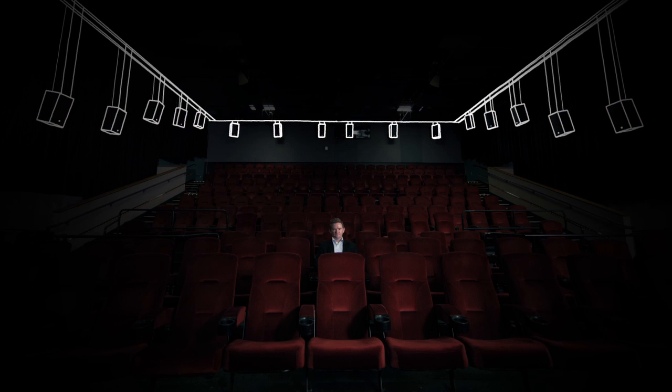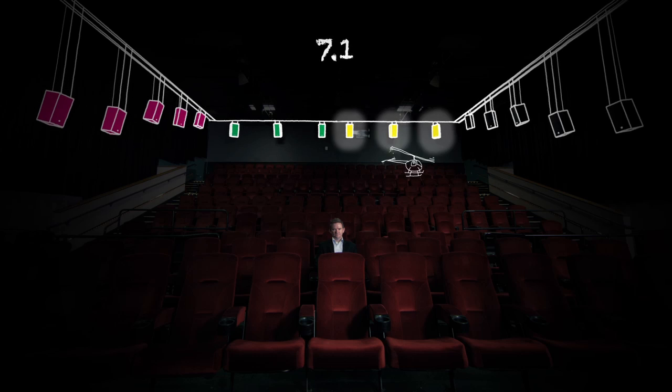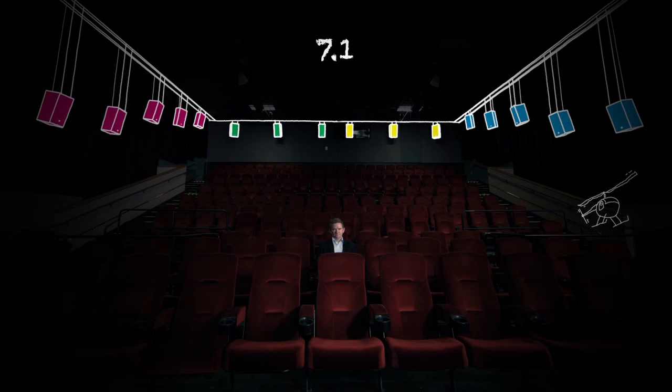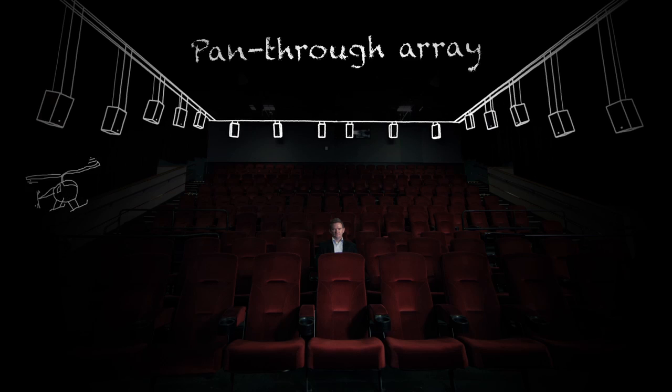It doesn't really create that sensation of movement. With 7.1, I can now be on the side, then behind, and then to the side again. So it gives you the sensation of movement, but it doesn't have that precision. The fundamental shift is that now we're migrating away from channels. The ability to move a sound through the room with objects creates this precision movement, referred to as a pan-through array.